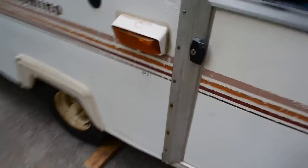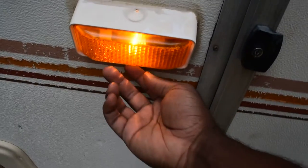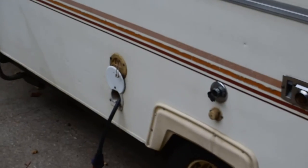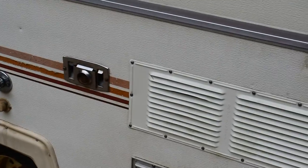All the lights work - this light here you can't really see because it's daytime, but everything works. On the outside of the camper is where we hook up water and electricity, and there's an exhaust vent as well.